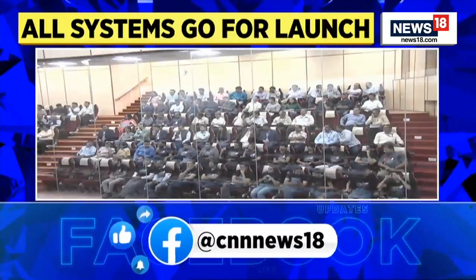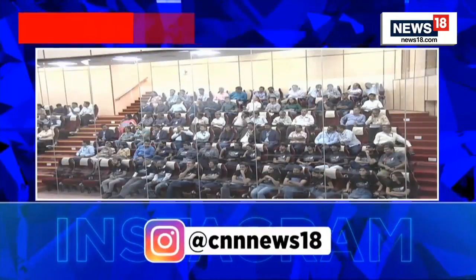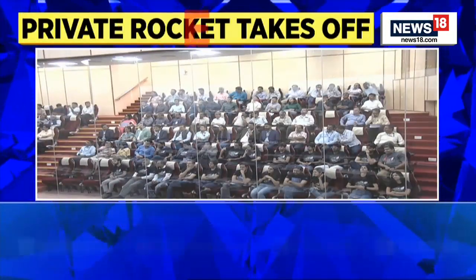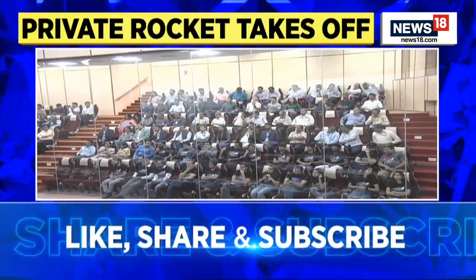This is about 115 kilometers from Chennai. Vikram S is one of the world's first few all-composite rockets that has 3D printed solid thrusters for spin stability of the launch vehicle.